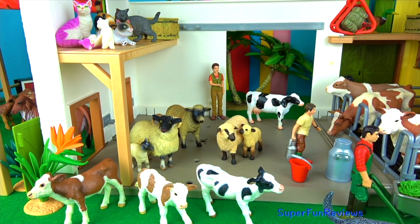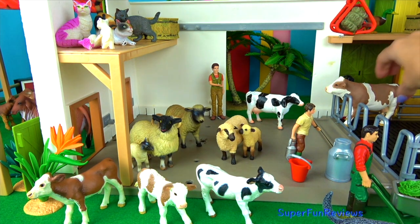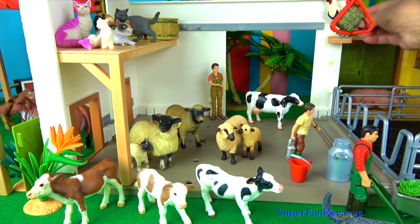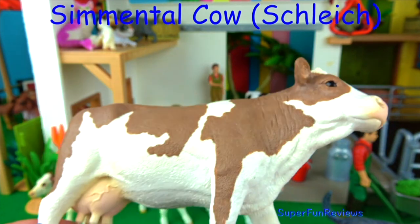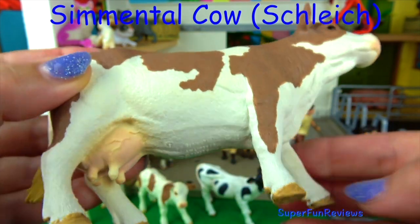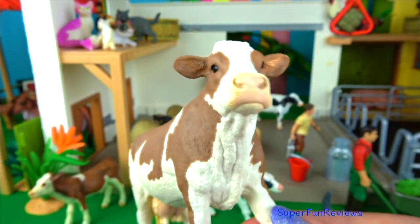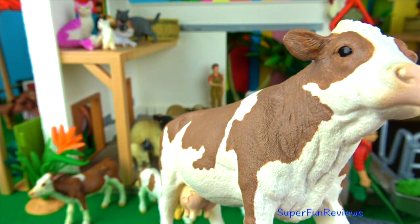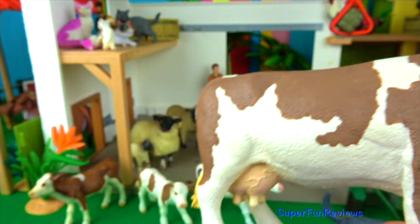A cow has four digestive compartments. The rumen holds partially digested food — this is where cud comes from. Good bacteria in the rumen helps digest the cow's food and provides protein for the cow. The reticulum has a honeycomb surface, and if a cow accidentally eats a nail or screw, it will lodge here causing no further harm — here the nutrients from the food are absorbed into the bloodstream. The cow burps up a small amount of food called cud to chew again. Then it enters the omasum, which is like a filter. The next process is the abomasum, which is like our stomach. The cow's own stomach acids and enzymes are used to further break down ingested feed before it passes into the small intestine.